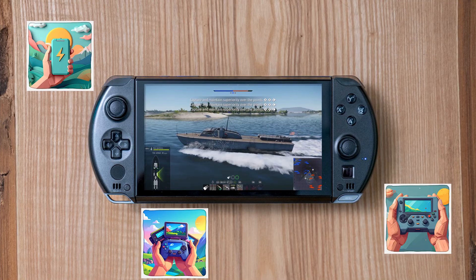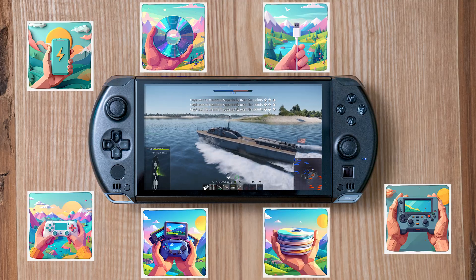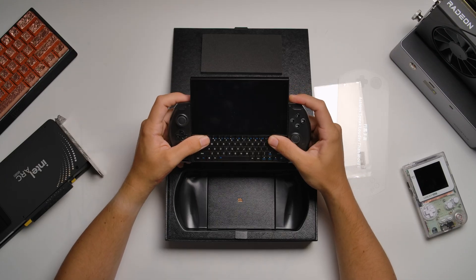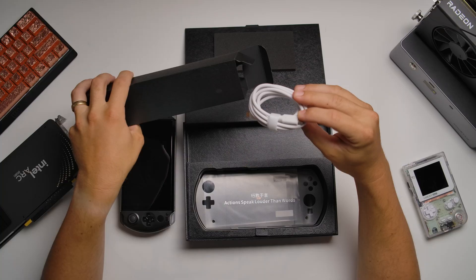Stick around, because after two months of living with this thing, I've got results in eight categories that give us a tangible score. And yes, we're doing a giveaway — details are at the end. This little device packs a ton of features, so let's break it down into easy-to-score categories, starting with how this thing feels.